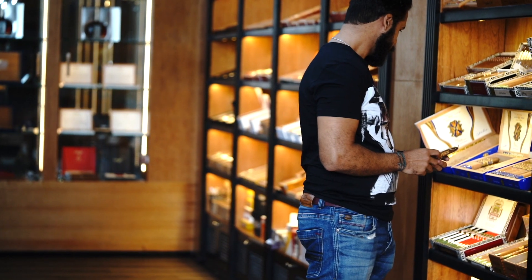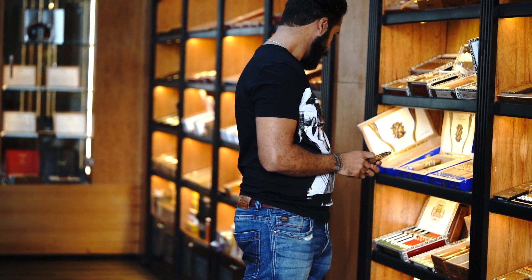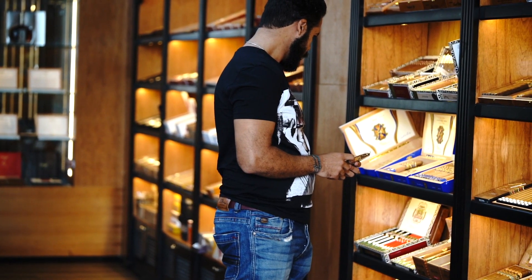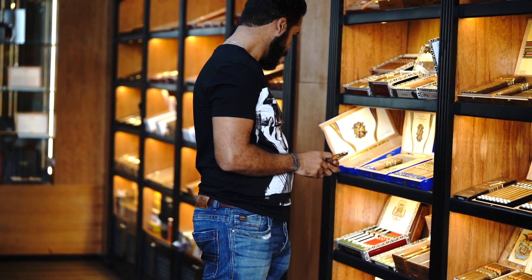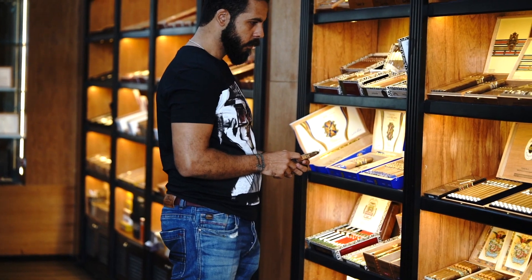So next time you go to your local cigar shop, understand that there was art behind the cigar that you'll be smoking. There were people who had a passion to make the cigar that you'll be smoking.